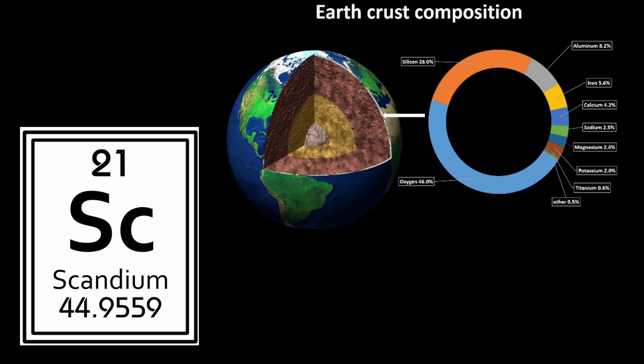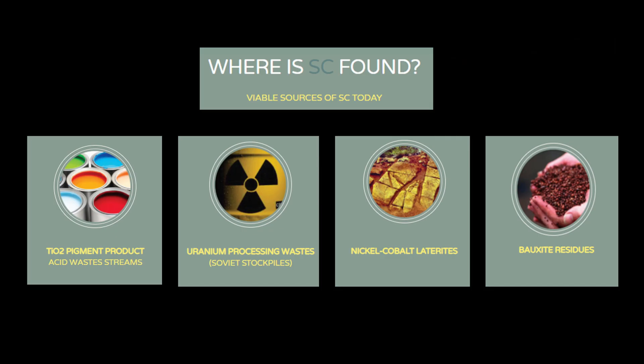Scandium is classified as a rare earth element, widely distributed in the Earth's crust but without the tendency to form exploitable high-grade primary scandium deposits. Up to now, it may be obtained as a byproduct of various hydrometallurgical processes.